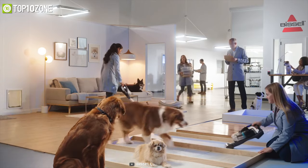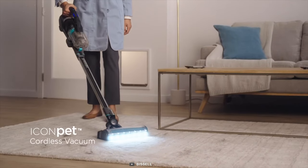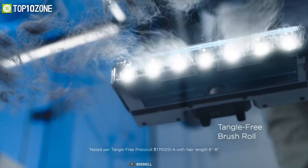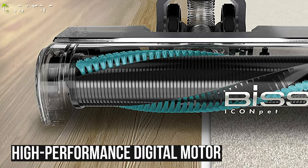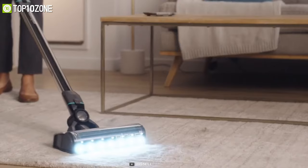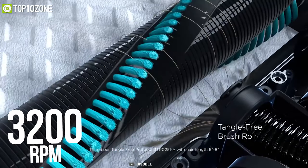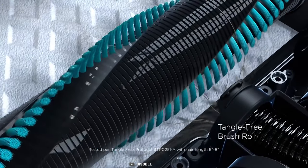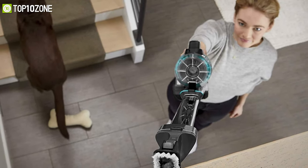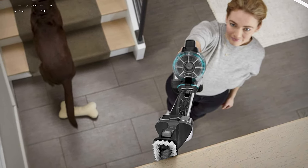Combining sophistication and efficiency, the Bissell Icon Pet cordless vacuum with tangle-free brush roll comes at an affordable price and is engineered to deal with dirt, dust, and debris daily. Equipped with a high-performance digital motor that spins at up to 420 miles per hour, it delivers powerful cordless cleaning. It offers a patented tangle-free brush roll that spins at up to 3,200 rotations per minute, leaving no hair wrap behind, making it perfect for pet households. This machine can easily convert to a hand or high-reach vacuum.